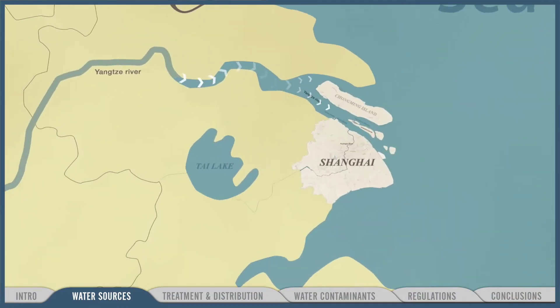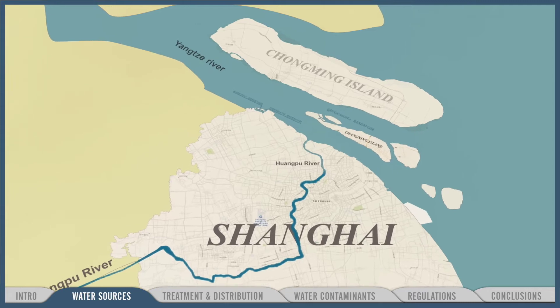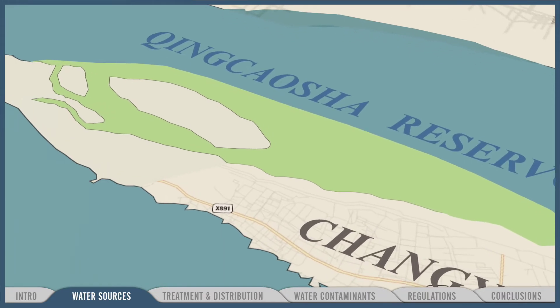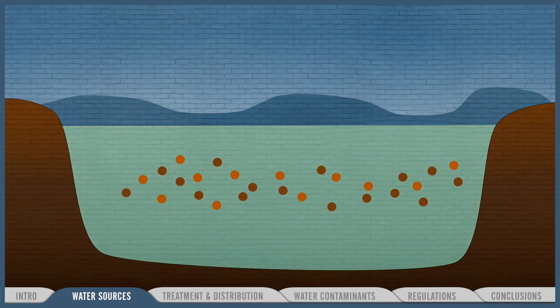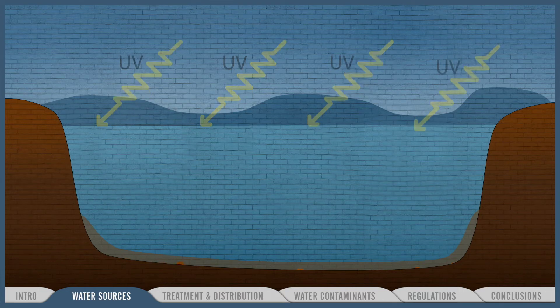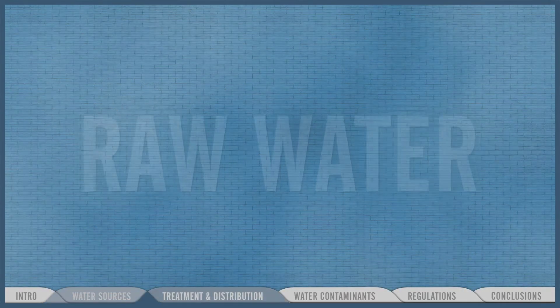Most of Shanghai's tap water comes from the Yangtze River; a smaller percentage comes from the Huangpu. This river water is filtered into large reservoirs along the banks of the Yangtze, where it is stored for several weeks to allow for some natural purification to occur. Over time, solid particles sink, and exposure to the sun's ultraviolet rays inactivates many pathogens. This water is now called raw water, and it is ready to be pumped into a water treatment plant.